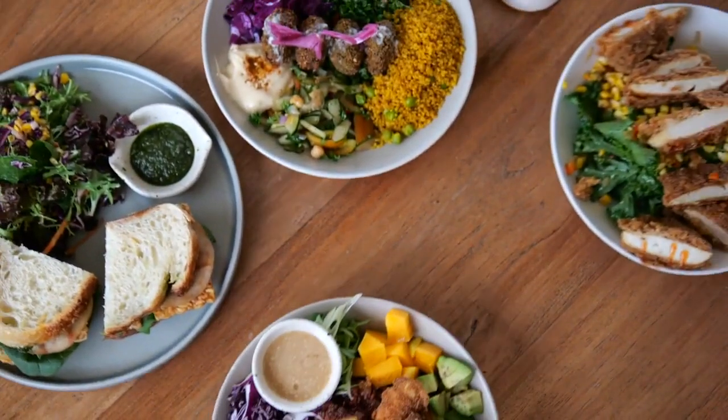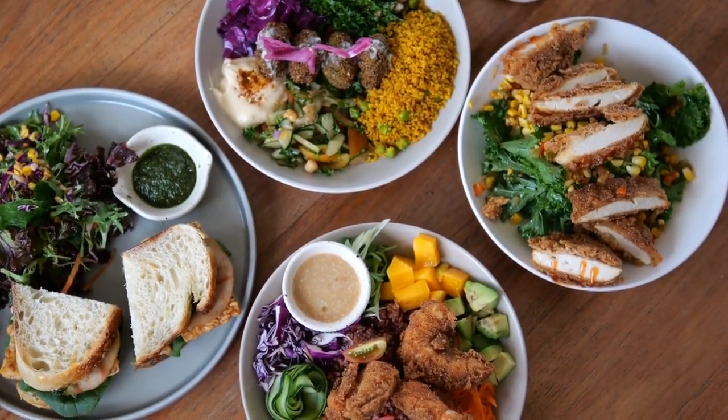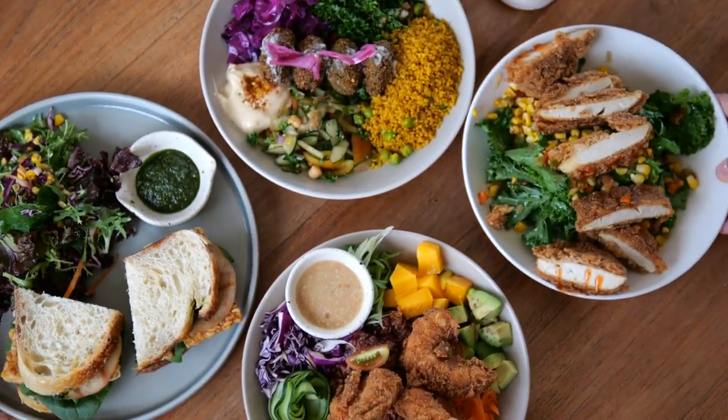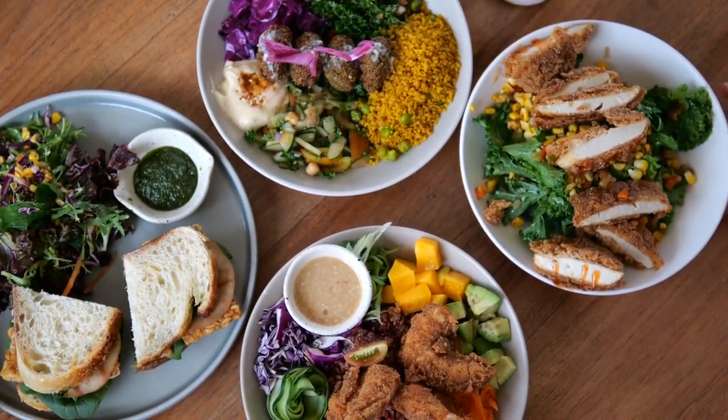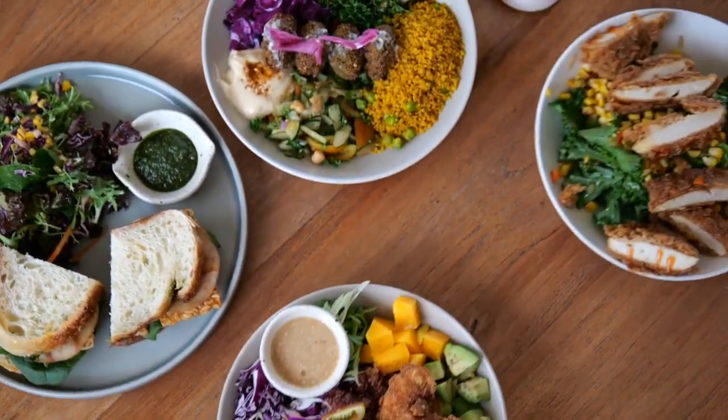Importance of fiber. Fiber is a key component of a fat loss meal plan. It slows down digestion, helping you feel full for longer periods. It also stabilizes blood sugar levels, reducing cravings. Focus on whole, unprocessed foods like fruits, vegetables, whole grains, and legumes to increase your fiber intake.